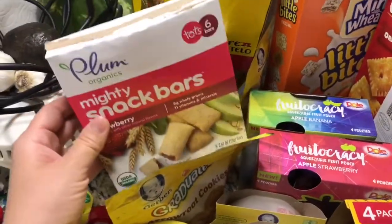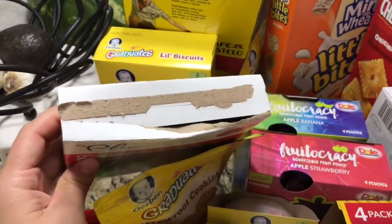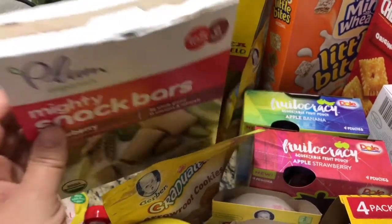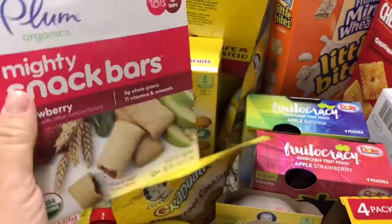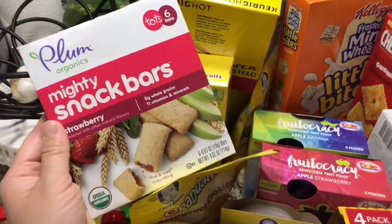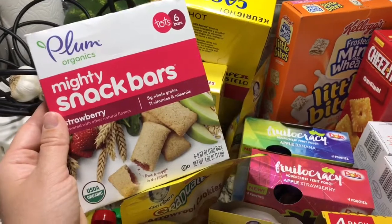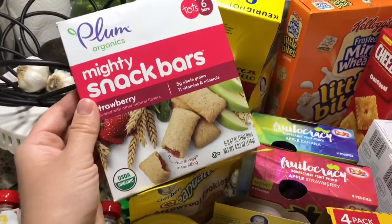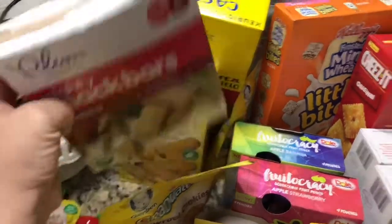These arrowroot cookies are a good treat for him instead of giving him an actual cookie. Fair warning — it's been a couple hours since I went shopping, so if you see anything open, it's because my kids are scavengers. As soon as I walk through the door they want to open everything. He's already had some of these strawberry snack bars.